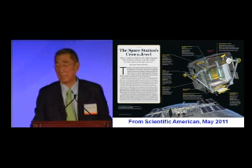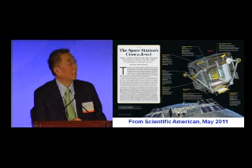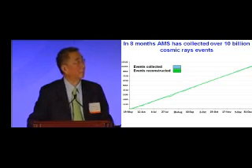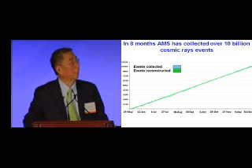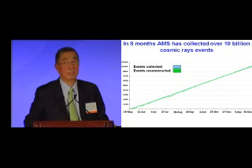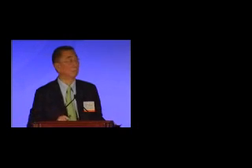In Scientific America, in May, there's a little description of AMS. In eight months, we have collected over 10 billion cosmic ray events. Because the detector is so large — it's about the size of your table — and because there are so many precision instruments, after all it takes $2 billion to build it.